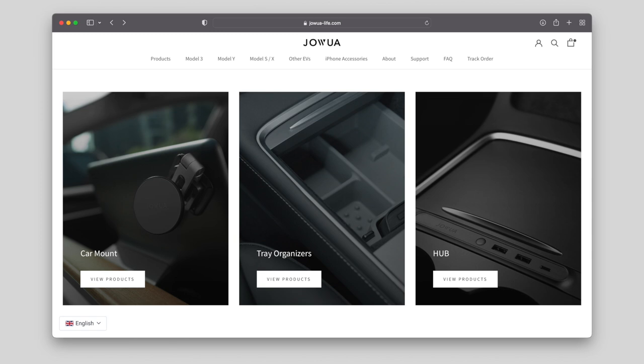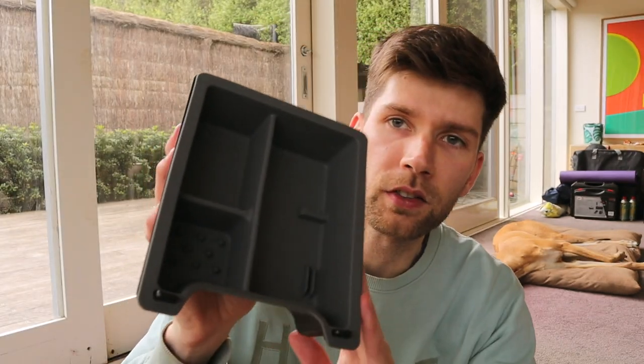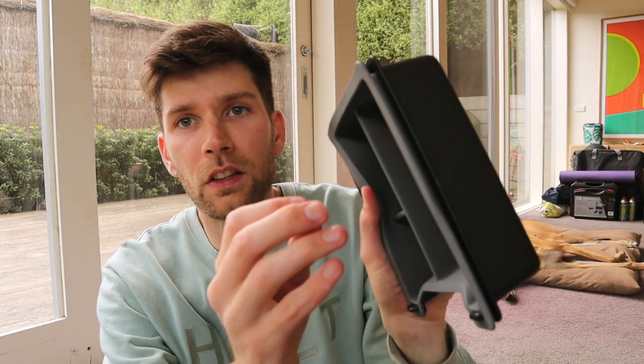There are a heap of really interesting offerings for Teslas. I had the choice of choosing a few things, and my go-to choice was a center console organizer. Much needed. It's actually quite nice quality. It's like a rubbery silicone material on top, and that actually comes out if you want to clean it — you can pull it out. And then a nice hard shell backing to it.